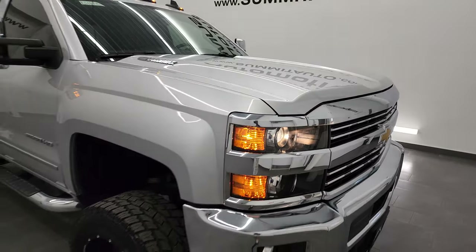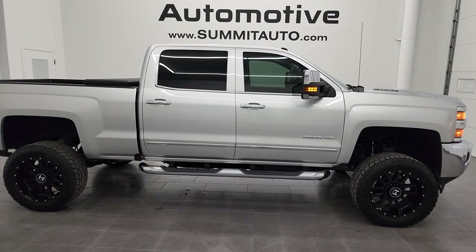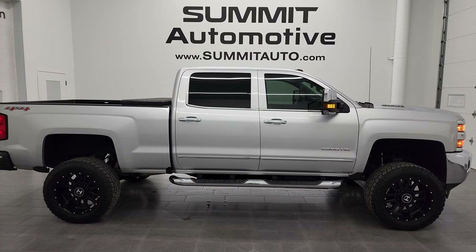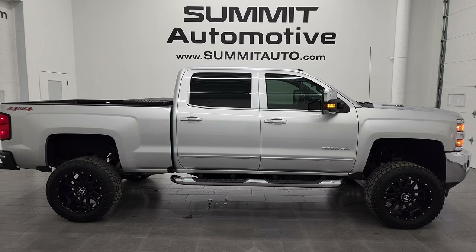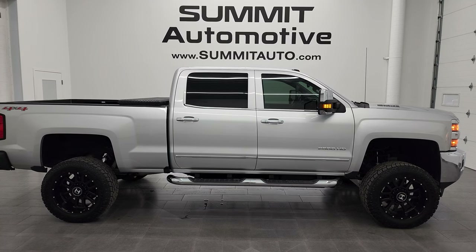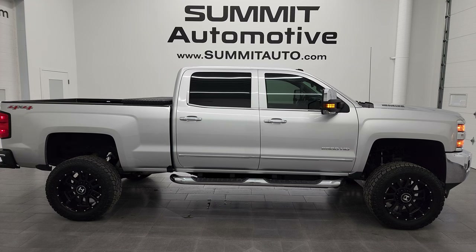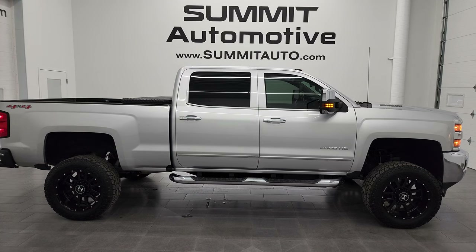I would highly recommend this truck from a quality and condition standpoint. To see more pictures of this 2016 Chevy Silverado 2500 Crew Cab Short Box LTZ or one of our other 550 new and used cars, trucks, SUVs, minivans, Wranglers, half tons, three quarter tons, and one ton vehicles, go to Summitauto.com — full pictures and descriptions of every single vehicle from two locations. For more HD videos, go to youtube.com/Summitauto. Remember to like, subscribe, and share. We're super excited to help you with this ultra clean 2016 Chevy Silverado 2500 Crew Cab Short Box LTZ in Silver Ice Metallic. Thanks again for checking out the video.